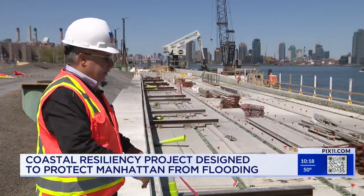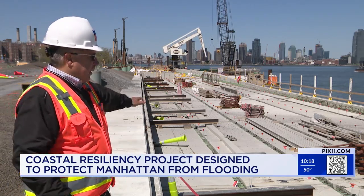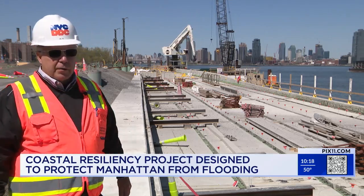The esplanade is actually over the East River on pilings, and it will eventually have pavers and planters and be a great place for people to walk and bike ride. It's not just flood walls — it includes a bunch of things the community wants to see.